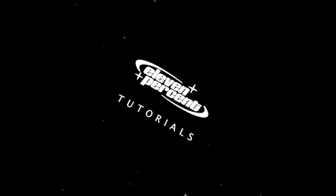The MetaQuest 3 is going to absolutely revolutionize video editing. What's up guys? My name is Devin Nguyen. Welcome to 11% Tutorials.